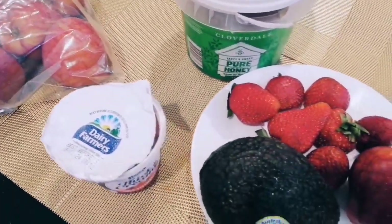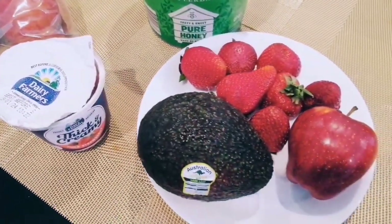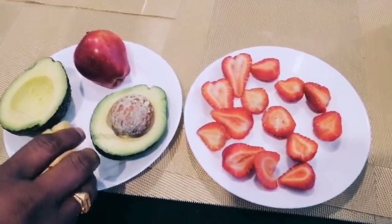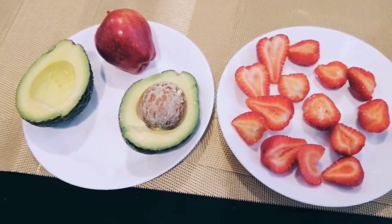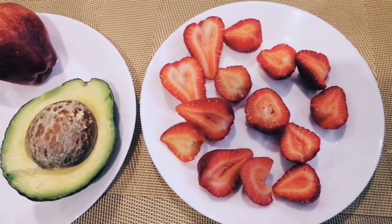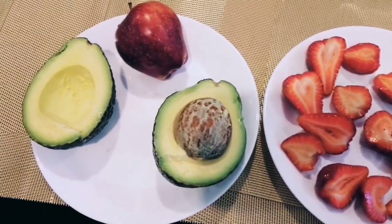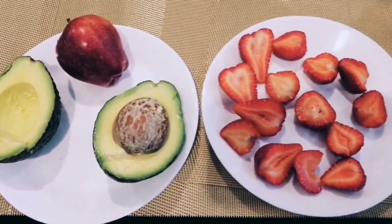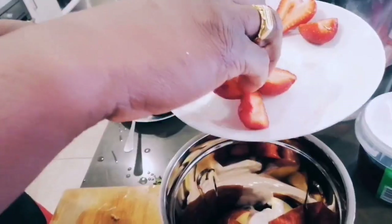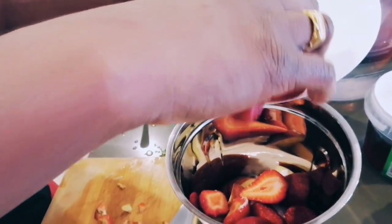Start by tossing in the crisp apples, loaded with vitamins and a natural sweetness. Follow that with the creamy avocado, adding a smooth texture and healthy fats to the mix. Now these vibrant strawberries bring a burst of flavor and a dose of antioxidants — perfect for a refreshing kick.